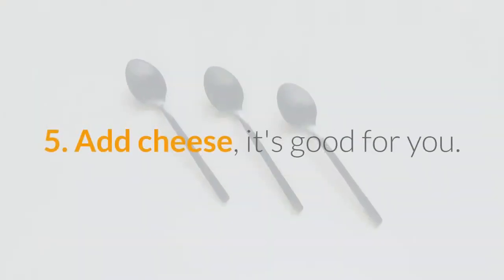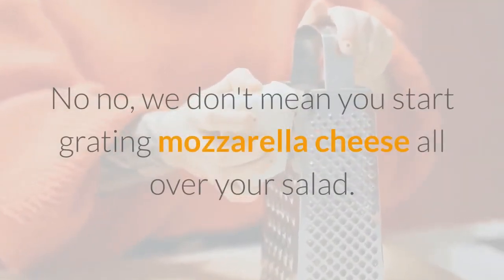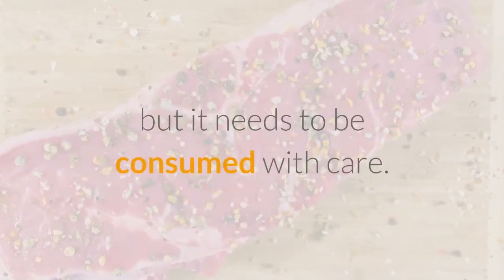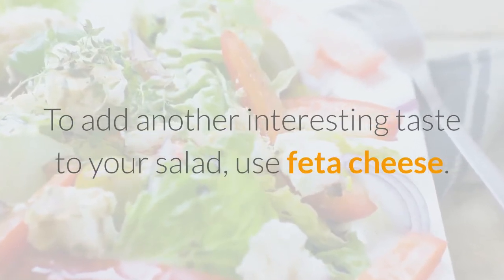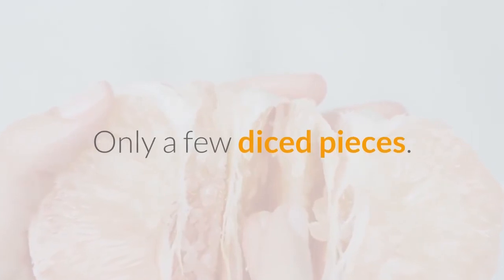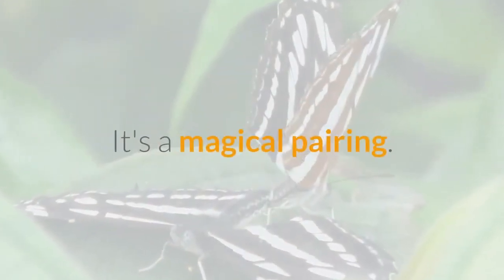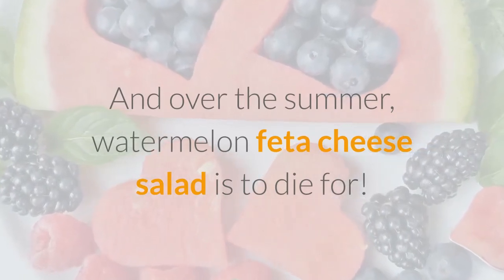5. Add cheese — it's good for you. We don't mean you start grating mozzarella cheese all over your salad. Cheese is an important source of protein, but it needs to be consumed with care. To add another interesting taste to your salad, use feta cheese — only a few diced pieces. Since we are in the strawberry season, you can make a strawberry and feta cheese salad. It's a magical pairing. And over the summer, watermelon feta cheese salad is to die for.